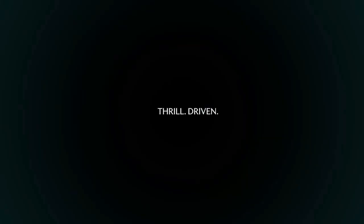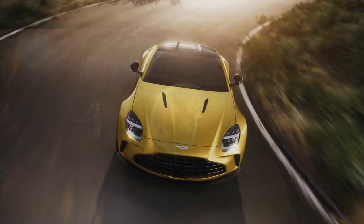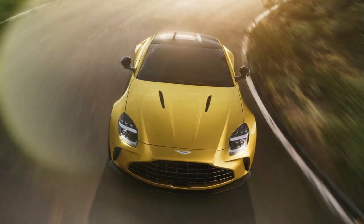Aston Martin claims the new Vantage can reach 60 miles per hour in 3.4 seconds, but this is likely conservative. The quickest of the previous Vantages we tested did it in 3.4 seconds with only 503 horsepower and similar weight — just under 3,750 pounds. We wouldn't be surprised if the new Vantage achieves a sub-3-second zero to 60 time when tested.